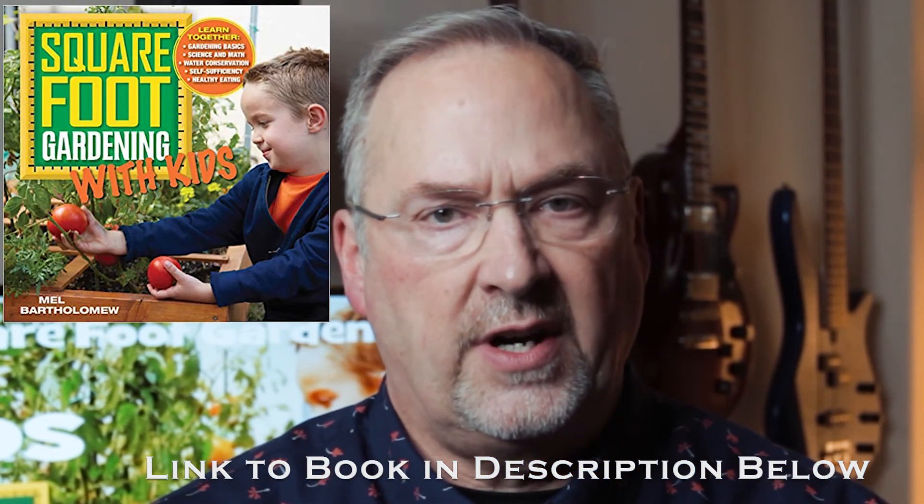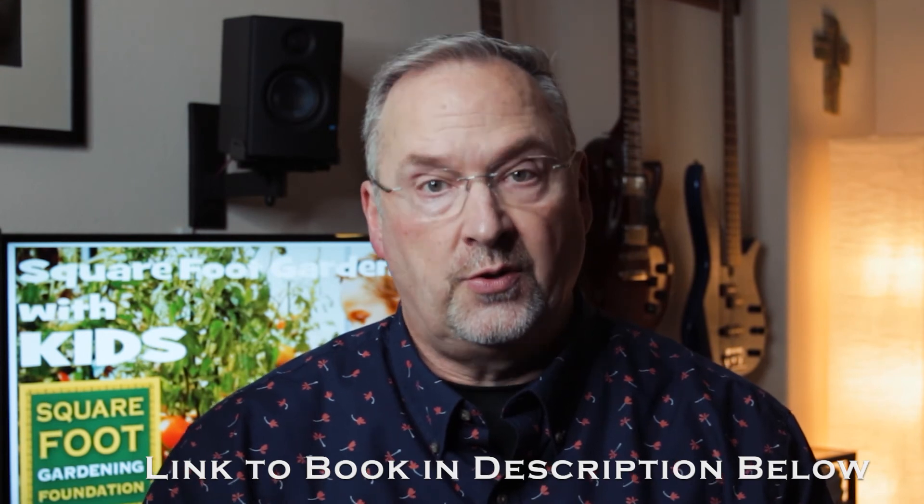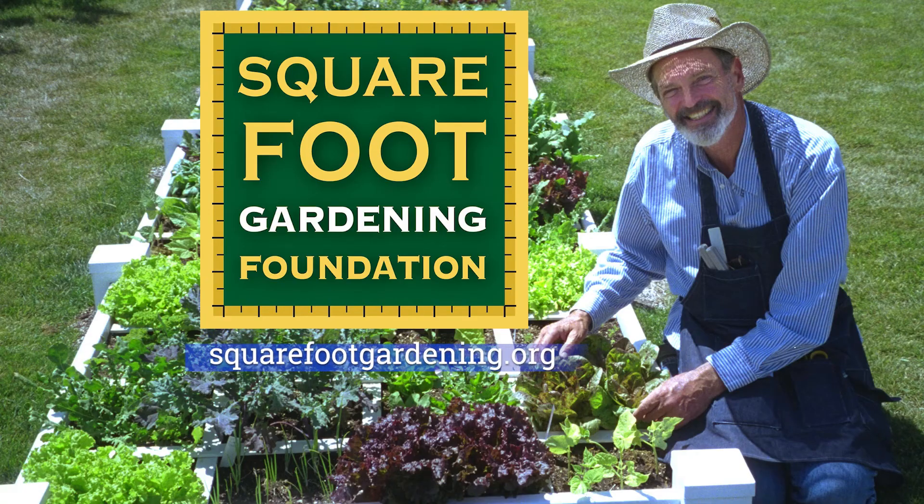So give your kids and yourself a break from screen time. Whatever the current season — winter, spring, summer, or fall — grab a copy of the book and get started, and create your own new normal with Square Foot Gardening with Kids. Visit our website at squarefootgardening.org.